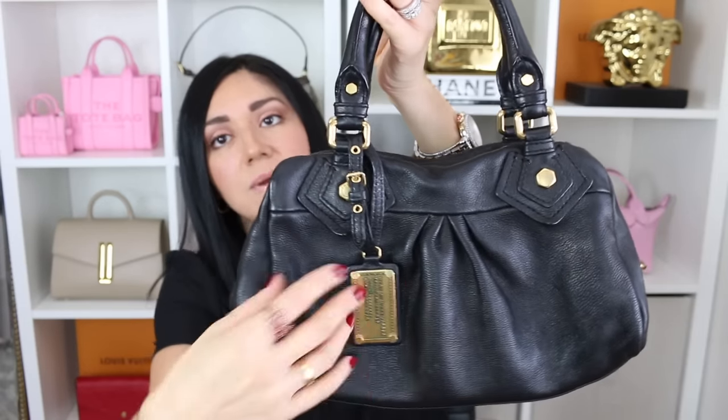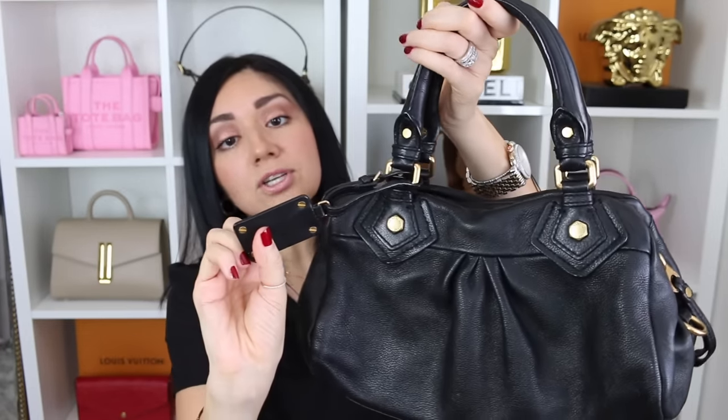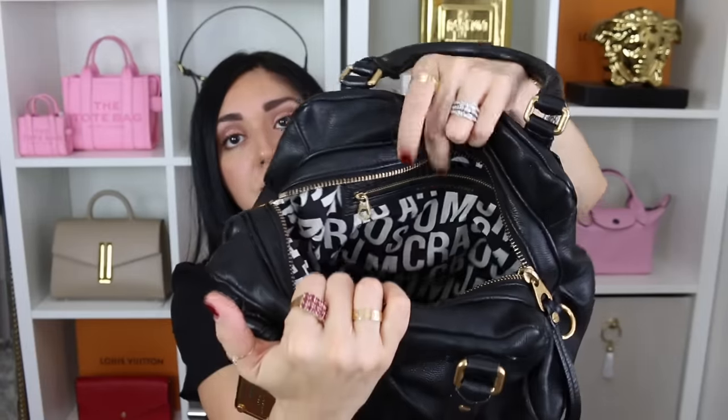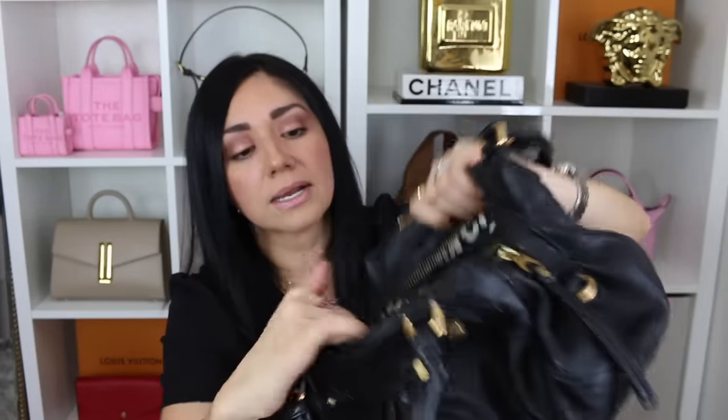Let me do a little handbag tour. On the front you have this little label that says Marc by Marc Jacobs — standard supply type workwear. On the backside, it doesn't have any pockets. It has four feet along the bottom. You also have these little D-rings on the side because this bag comes with a removable adjustable strap that you can use as a shorter shoulder strap or as a crossbody bag. On the interior it does have a zippered closure, one zippered pocket, and two slip pockets on the other side. I think this bag is absolutely fantastic.